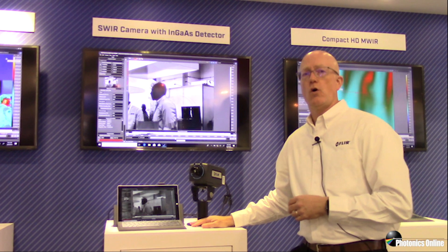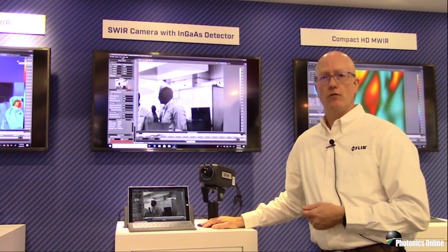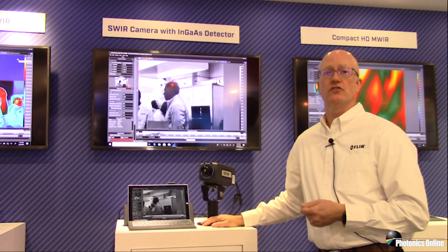What we have here is our A6200 camera system. It's based on an indium gallium arsenide detector. The image format is 640 by 512, has a spectral response of 900 to 1700 nanometers, and has the ability to run frame rates up to 180 frames per second.